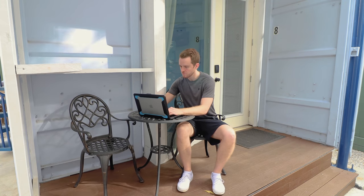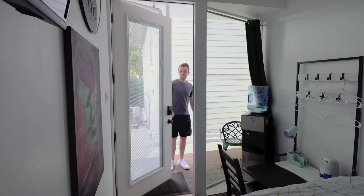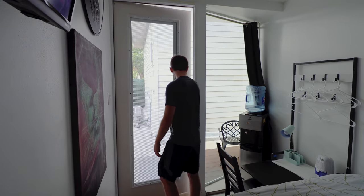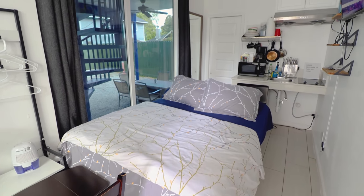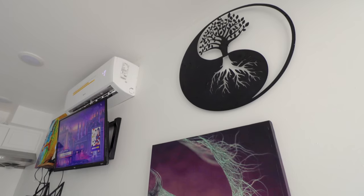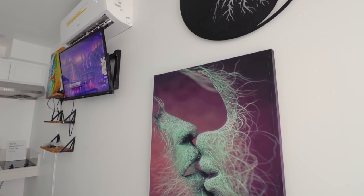There's a little outdoor deck space with two chairs and a small table — I was getting some work done there. We'll now walk up to the door and head inside. Welcome to the first 20-foot living pod. This is the main room. You have your bed right in the middle and a little kitchenette along the back wall. Along the wall on the right, you have some cool art decorations.